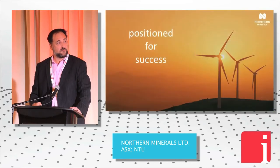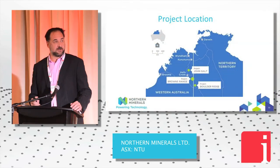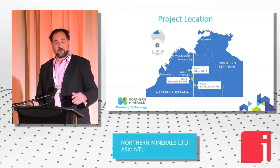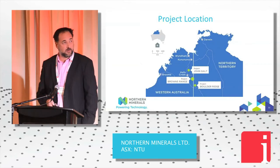So we're positioned for success. We're located in the northern part of Western Australia. Our project straddles the WA–Northern Territory border, and we also have two other projects. All of them are xenotime-hosted heavy rare earth projects.